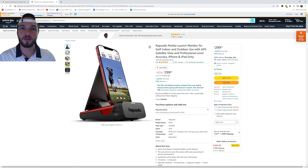Next up we have the Rapsodo Launch Monitor. This is currently on sale for $299, down from $499. This is a huge discount. It allows you to use a launch monitor either indoors or outdoors. This is a great deal.